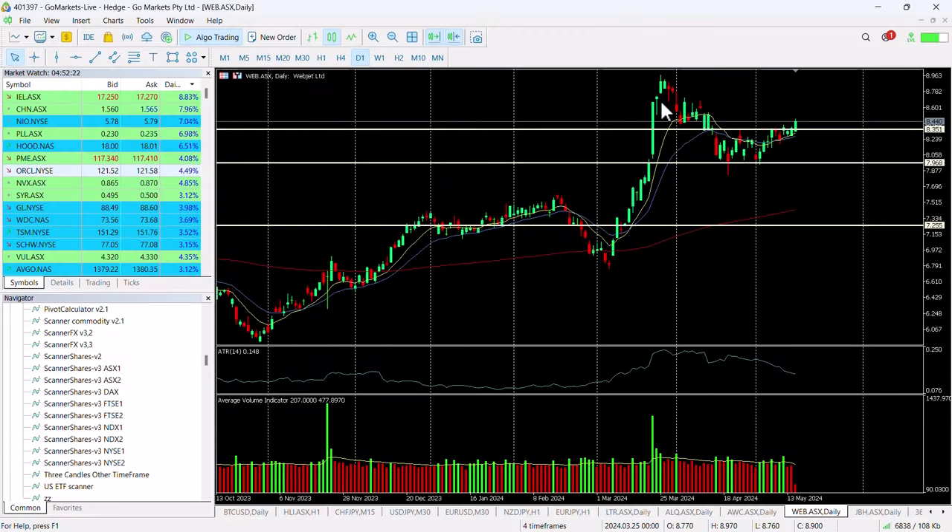You can see here we had this retracement from the highs we hit on the 25th of March, which took us all the way down to test $8 here twice. It looked as though we were just pausing a little bit beneath this key level at $8.35, but today's price action has seen a move through that.